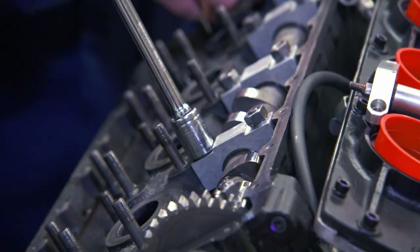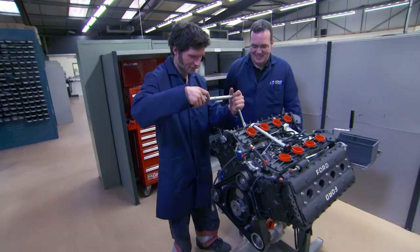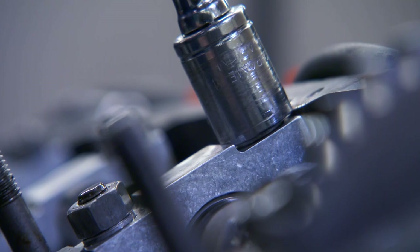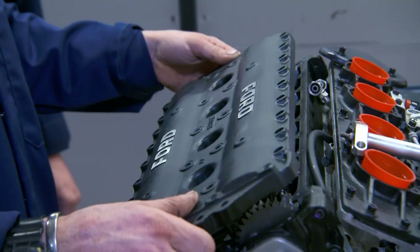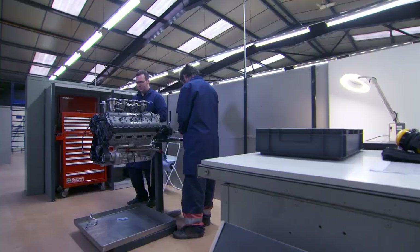Guy joined Dan to finish off his painstaking rebuild of the engine, ready for testing. With the fuel lines connected, the five-month engine rebuild was finally finished. It was a great experience — an honour to work on the DFV. Ready for the dyno? Yeah, go and see what she can do. No way to hide on the dyno.